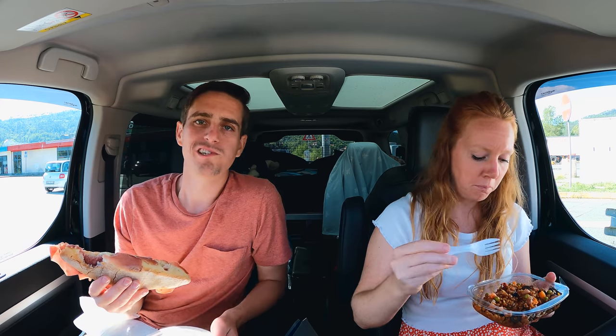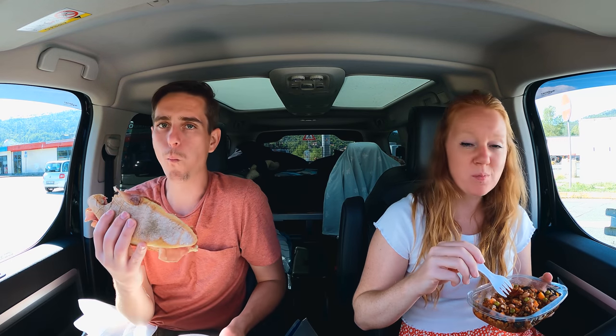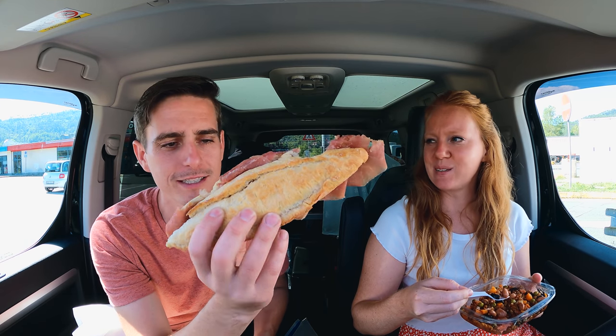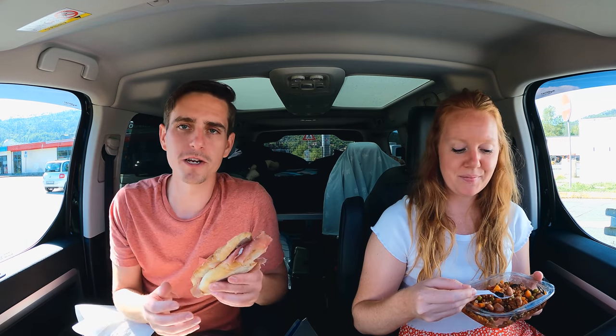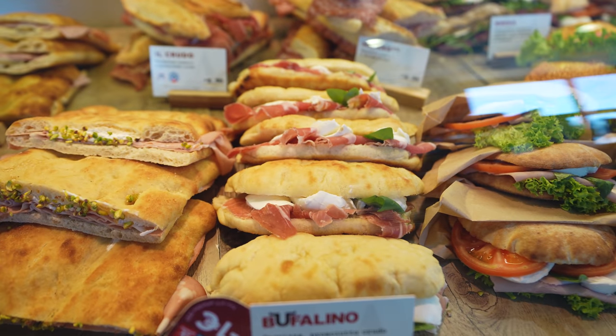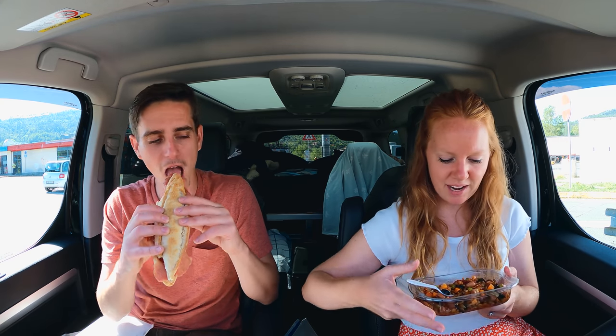Check out the sandwich I got! You never get sandwiches like this at gas stations in the States, but most of them here have this case with all these amazing custom-made sandwiches on awesome bread. It makes waiting an hour to charge not so bad. They also have this bulgur veggie salad, which you would definitely not find in the States.